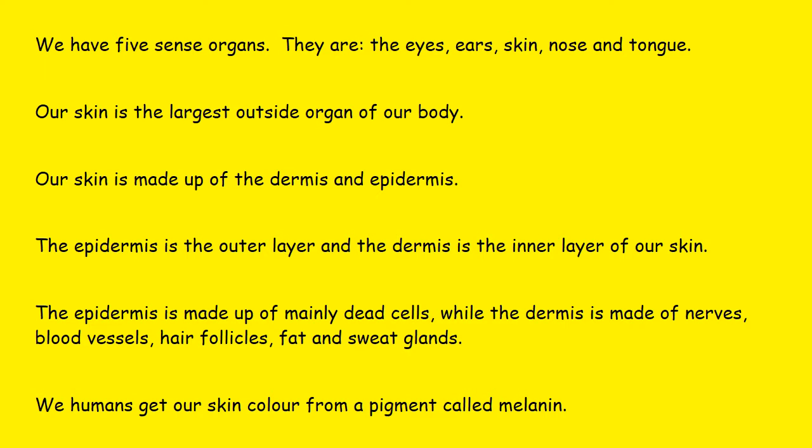I'll read it over more clearly. We have five sense organs — they are the eyes, ears, skin, nose, and tongue. Our skin is the largest outside organ of our body. Our skin is made up of the dermis and epidermis. The epidermis is the outer layer and the dermis is the inner layer of our skin. The epidermis is made up of mainly dead cells, while the dermis is made up of nerves, blood vessels, hair follicles, fat, and sweat glands. We humans get our skin color from a pigment called melanin.